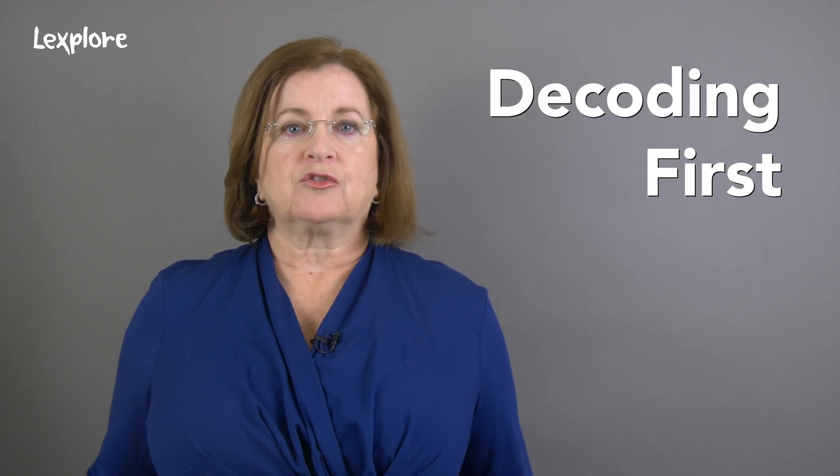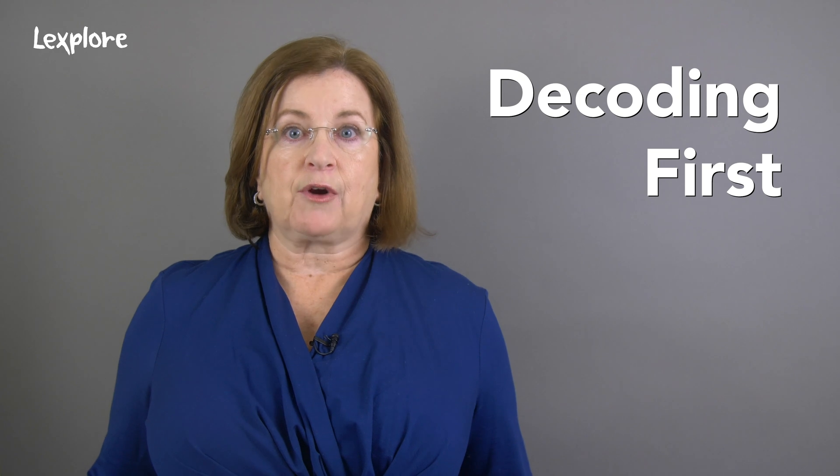When a student encounters a new word, you want him or her to use decoding first to figure out that word. Would you like to learn more? Click on the links on our website to better understand the science of reading. Watch the rest of our videos to learn how to transform your classroom or school into a place where all kids learn to read.